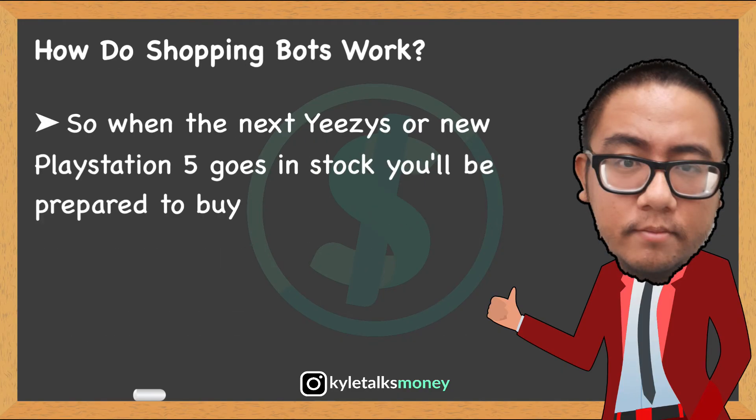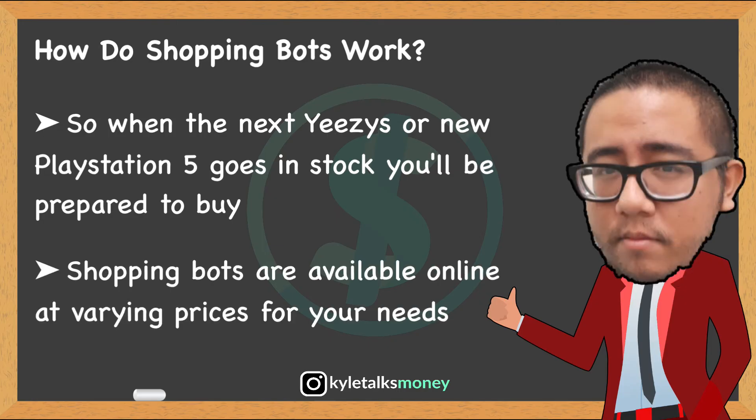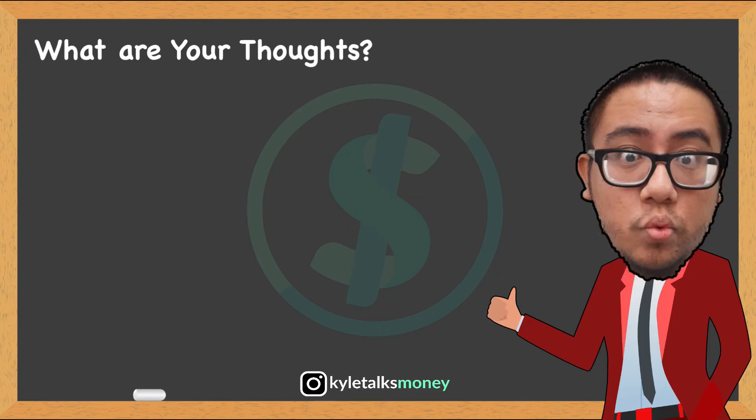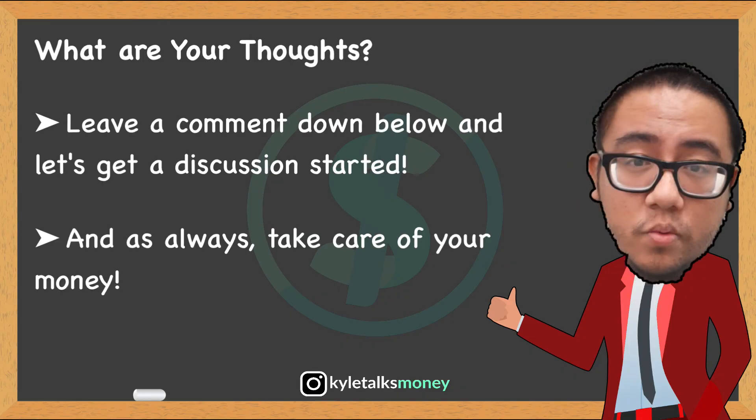So when the next drop of Yeezys or PS5 comes out, you just go online, search for a shopping bot, and go from there. What are your thoughts? Are you going to buy a shopping bot? Are you having trouble getting a highly sought-after item online? Leave a comment down below and let's get the discussion started. And as always, take care of your money.